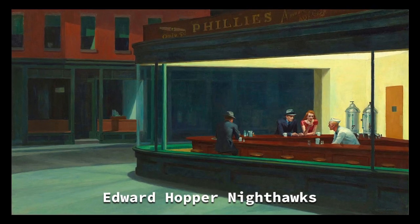Stuck for a painting idea? The easiest solution is to reimagine one of your favourite paintings or images.